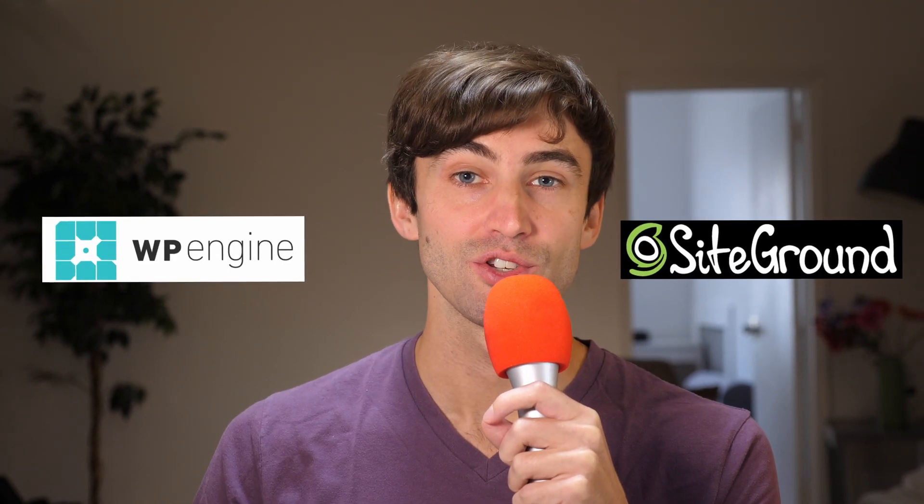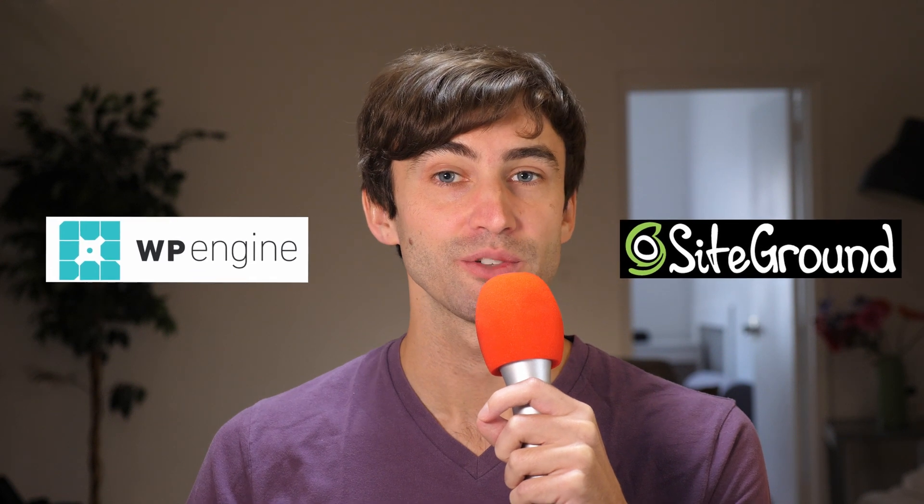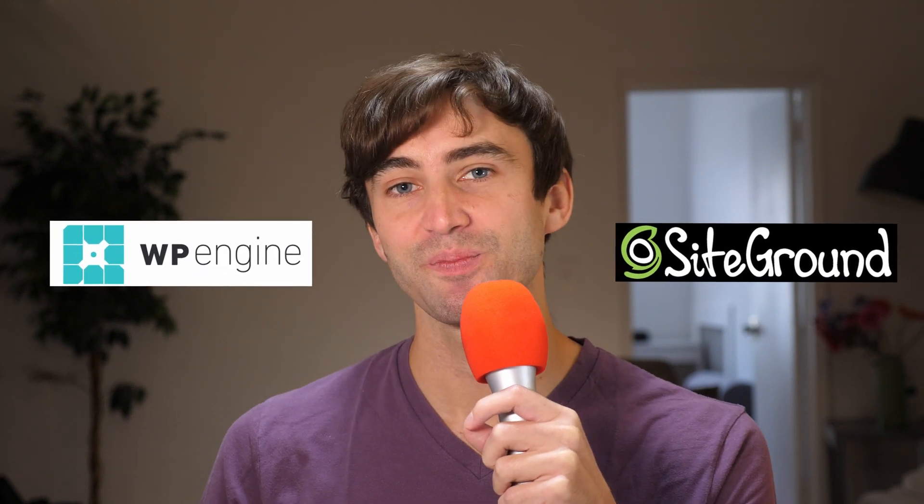Hey guys, what's up? This is Tony Teaches Tech. I'm Tony. And in this video, we're going to look at comparing two managed web hosting providers: SiteGround and WordPress Engine. We're going to see which one's faster. What do you guys think? Who wins? Let's find out.